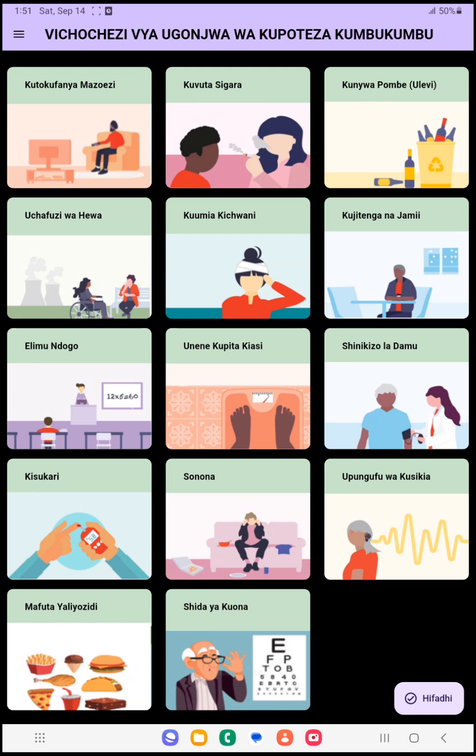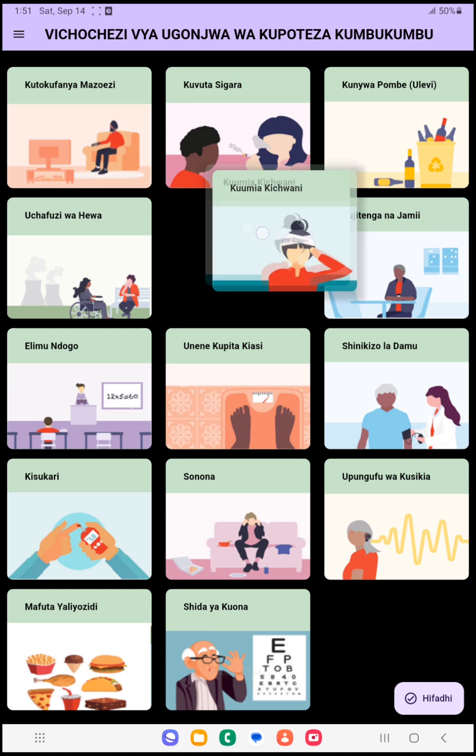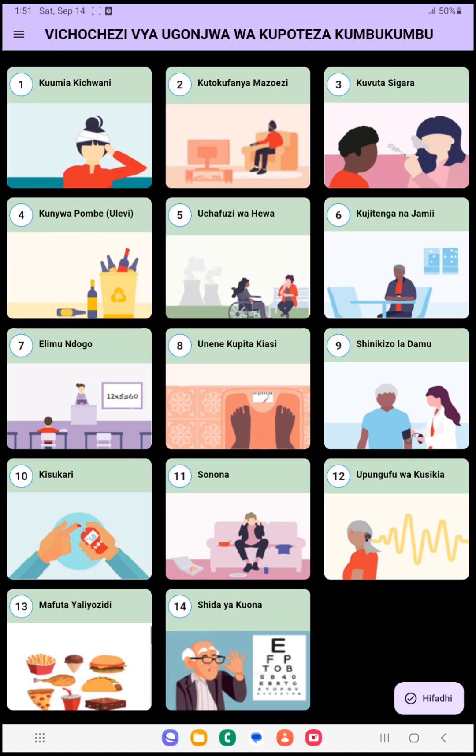Caregivers and patients will rate these risk factors in order of priority. For example, if the patient thinks that accident is the topmost risk factor, then the patient will drag this risk factor to the topmost position. Now, for instance, if the patient thinks that cholesterol is the third most priority.